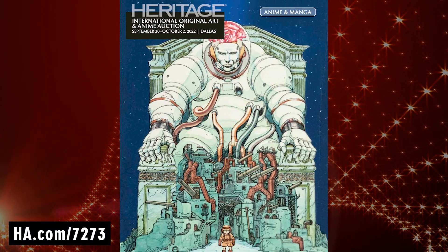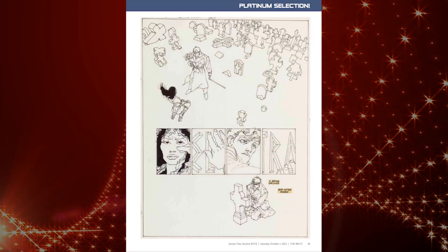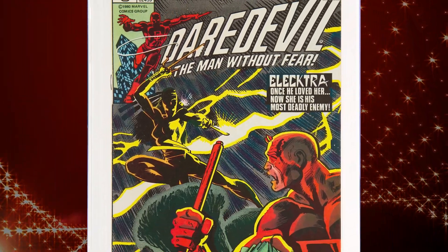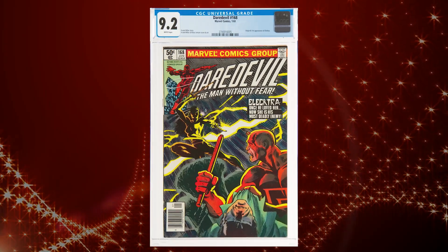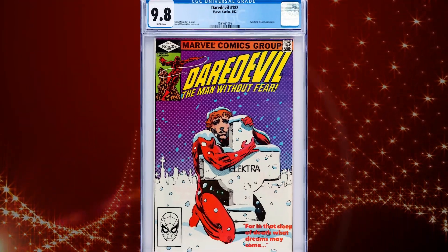Our upcoming comic art and anime signature auction No. 7273 features Frank Miller's original ninja assassin creation, Electra. First appearing in the 1981 Daredevil issue 168, Electra's life was short-lived as she died a short year later in the mythical Daredevil issue 182, She's Alive, in 1982.